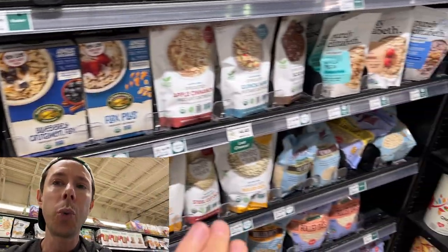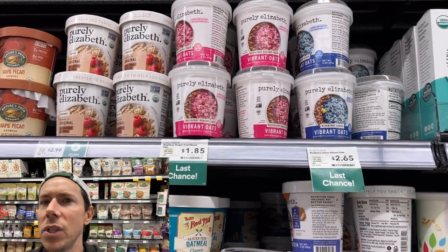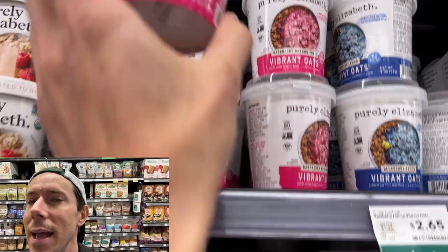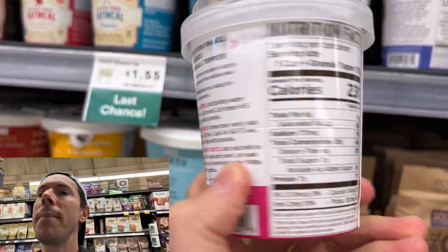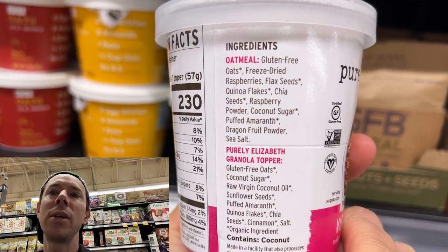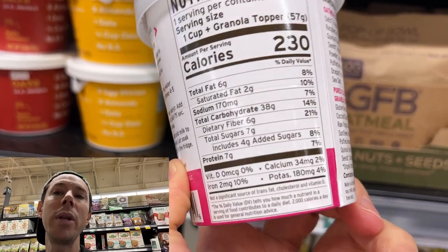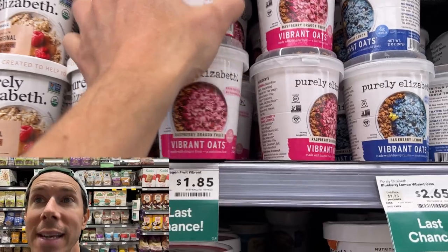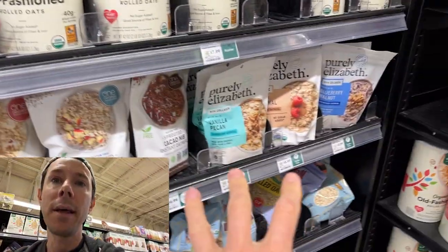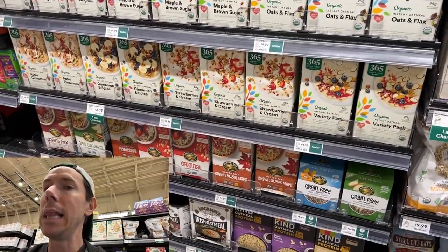If you're going to get something, sweeten it yourself at home with maple syrup or honey. This one here is one of the best — pre-made, and actually Bobby approved. It's gluten-free organic oats, organic raspberries, which are on the Dirty Dozen. The only sweetener is coconut sugar — the paleo, lower-glycemic sweetener — to the tune of only 4 grams. This is fantastic. Plain is best, but if you're going to get flavored, look out, my friends.